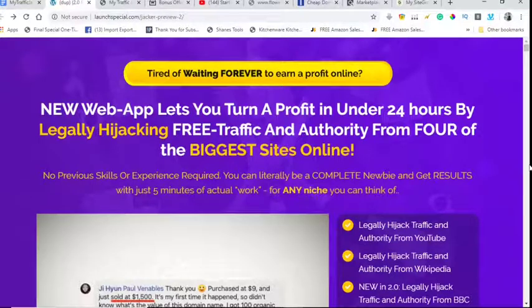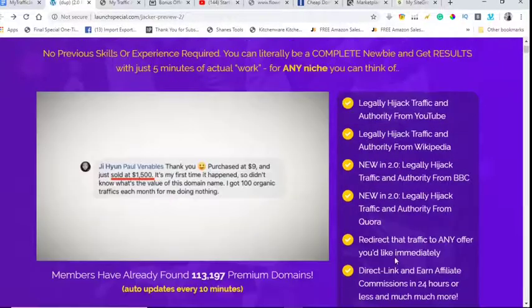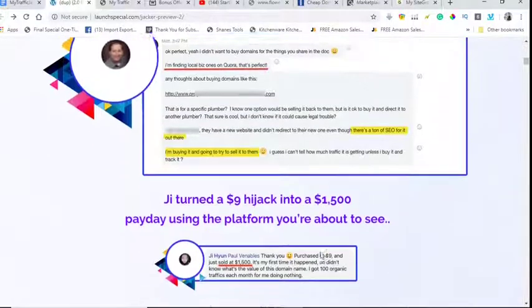Hi everyone, Naim here. Today I'm going to give you a demo review on a great tool: MyTrafficJacker Edition 2. This new web app lets you turn a profit in under 24 hours by legally hijacking free traffic and authority from four of the biggest sites online — YouTube, Wikipedia, BBC, and Quora — and then redirect their traffic to any offer you would like immediately. Here are some testimonials.